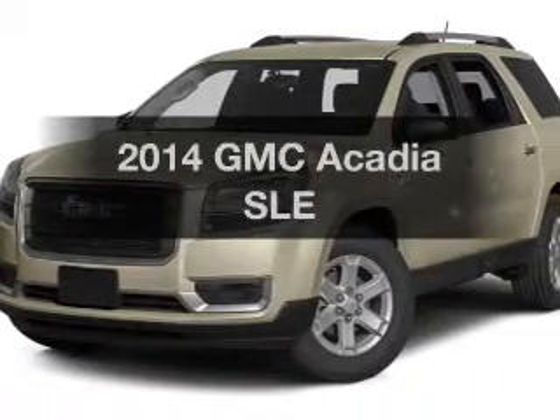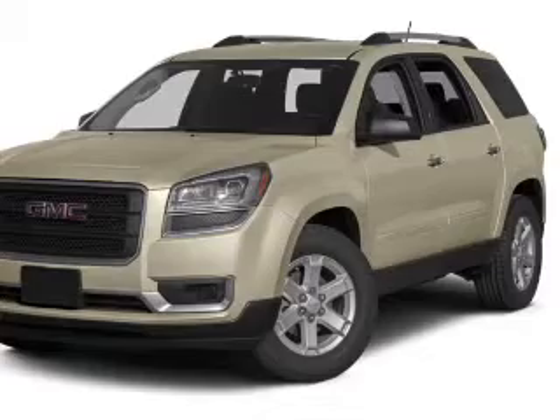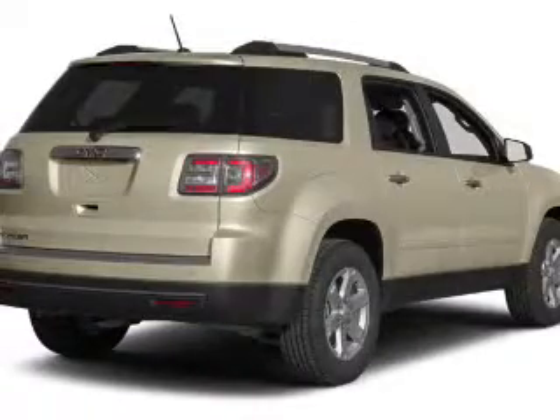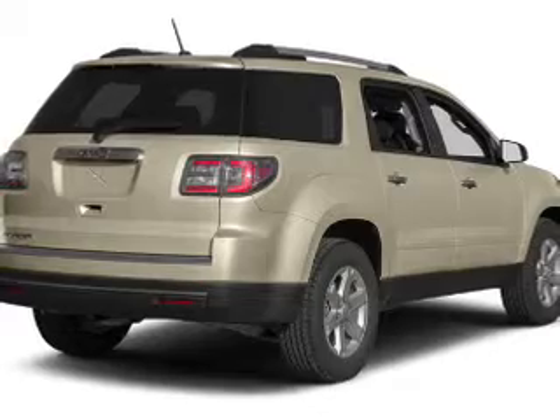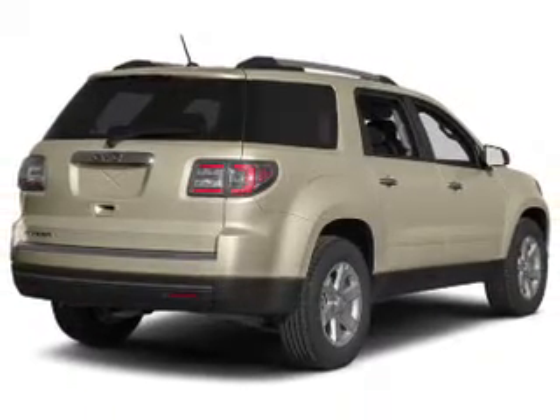Check out this 2014 GMC Acadia. If you're looking for a first-rate auto, this one could be yours today. The powertrain includes front-wheel drive with a reliable engine driven by an automatic transmission. Stand out from the crowd with premium wheels.